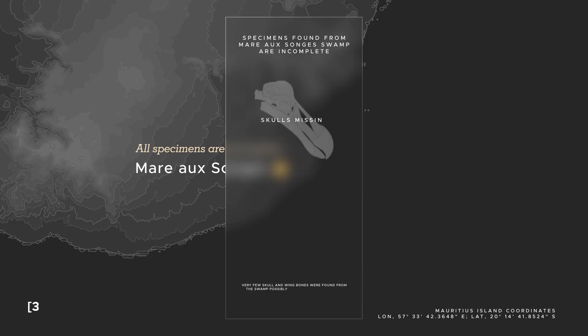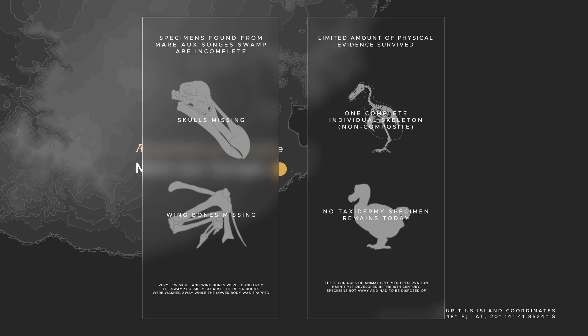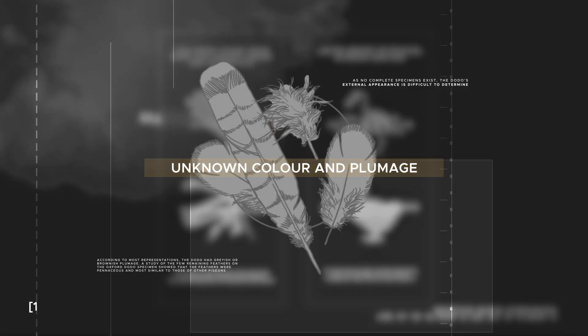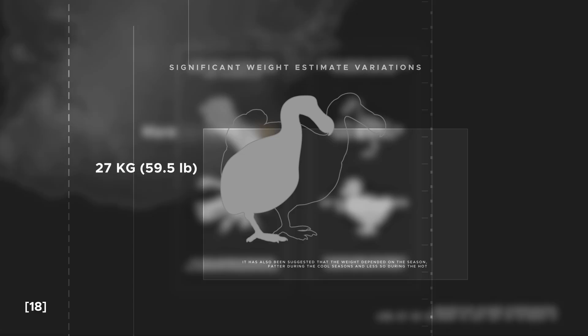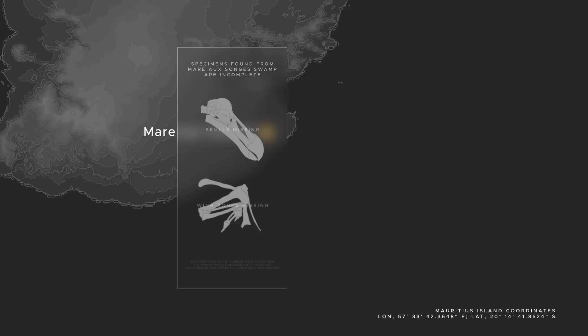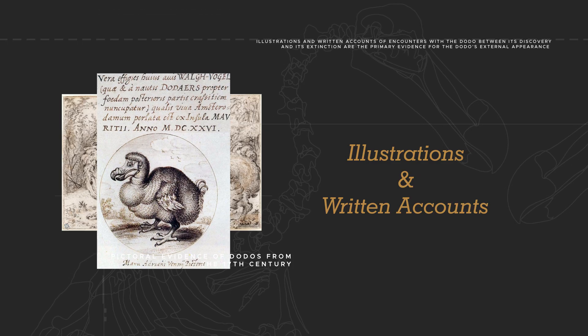Most are missing their skulls and wing bones. There is only one complete skeleton of an individual Dodo, and since there is no taxidermy specimen that remains today — apart from a dried head known as the Oxford Dodo — figuring out the Dodo's appearance in life is difficult. The coloring and plumage of the Dodo are not known for sure, and weight estimates vary significantly, from a whopping 27 kilograms to as little as 10 kilograms. There is very little physical evidence of the Dodo's external appearance, which makes illustrations and written accounts from the 17th century particularly important.